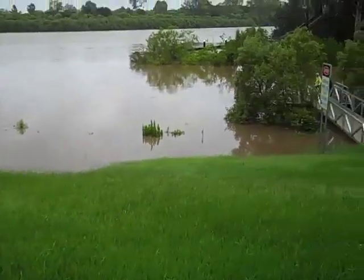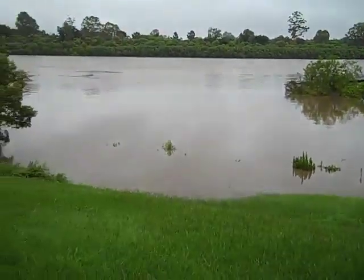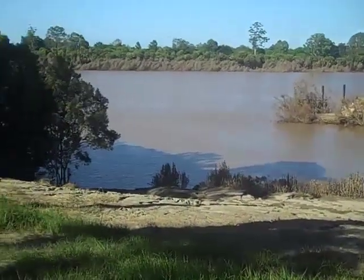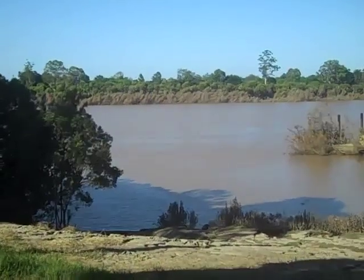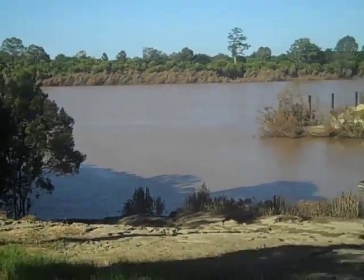A bit higher than yesterday. Here's a bit of an after shot. You can see the trees on the other side where the water went through.